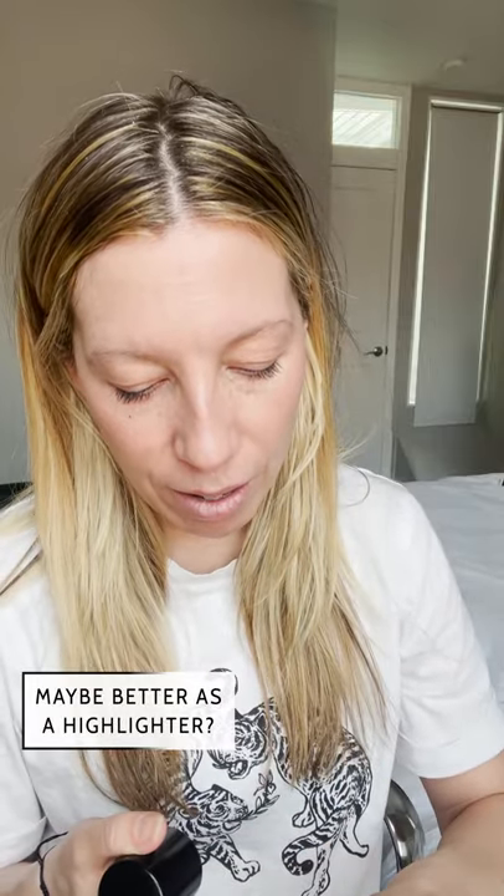If you do want to use it as a highlighter, these products are all natural, which is kind of nice. It would definitely work — it has a decent amount of shimmer as you can see. Let me just put more shimmer on top of shimmer. It just feels like a very big bottle of shimmer is what it feels like. So, not my favorite.